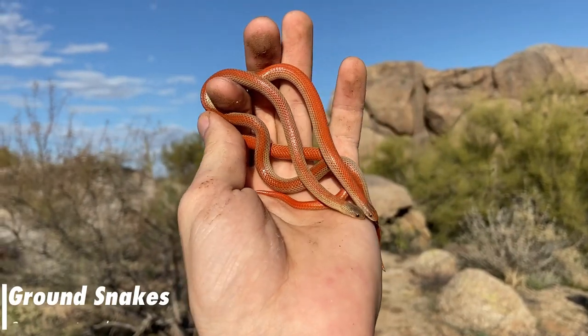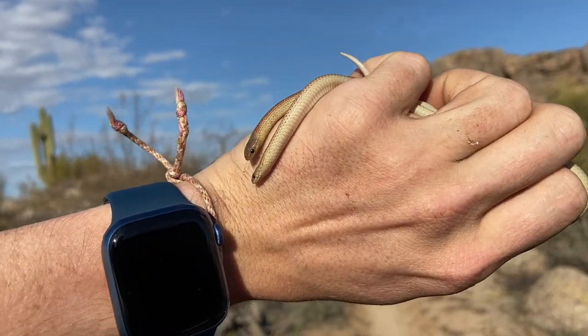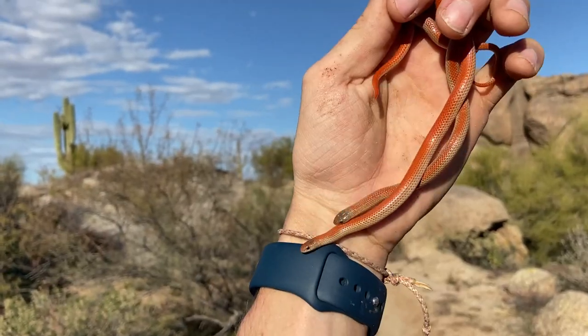We did it — we got some ground snakes! Look at these little dudes. Really cool little ground snakes. This is exactly what we were looking for, and to get two under one rock like that is just really cool. You can see why they're one of my favorites. They're just stunning.